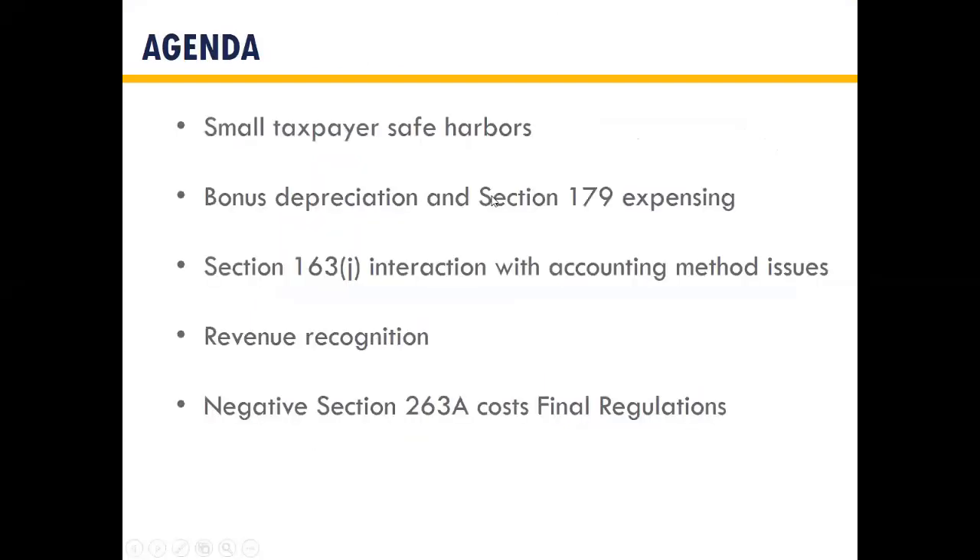The main things we're going to touch on today are the small taxpayer safe harbors that came in connection with tax reform. We'll talk briefly about bonus depreciation and Section 179 expensing rules that were also expanded with tax reform. Then we'll move on to 163J, the new interest expense limitations, which has some accounting method implications. We'll also cover revenue recognition changes on both the GAAP side and new tax rules, and finally the recently issued final regulations under 263A regarding the treatment of negative additional costs.